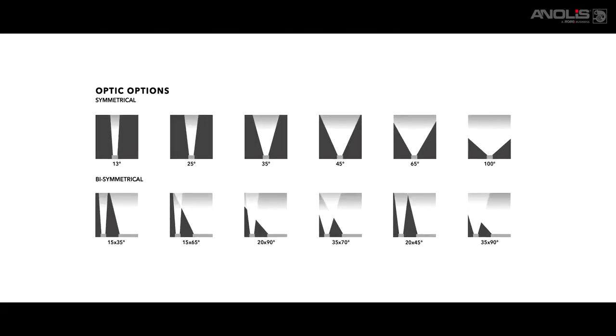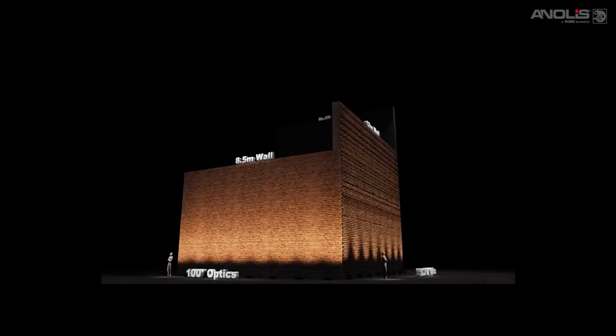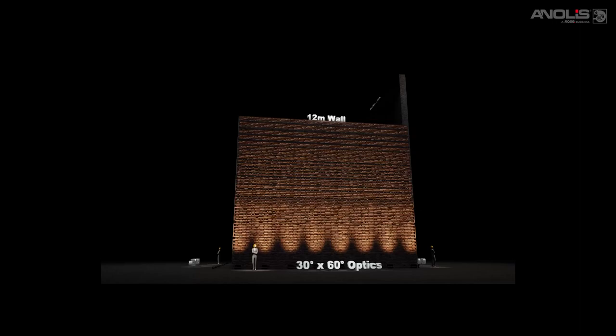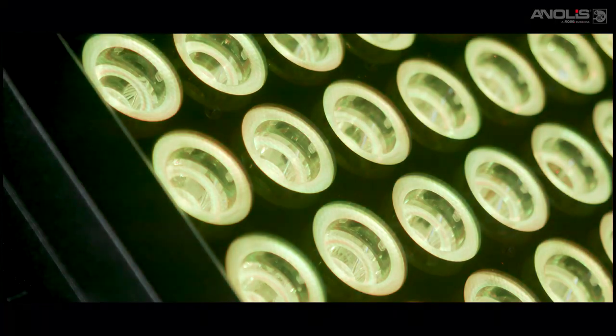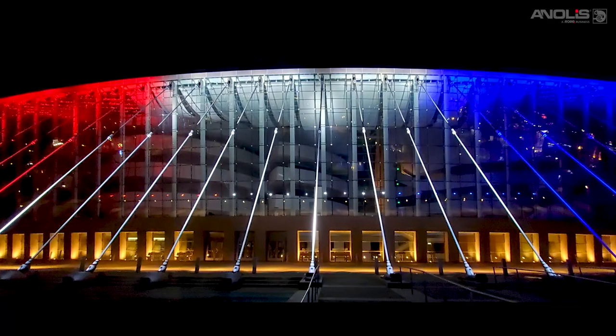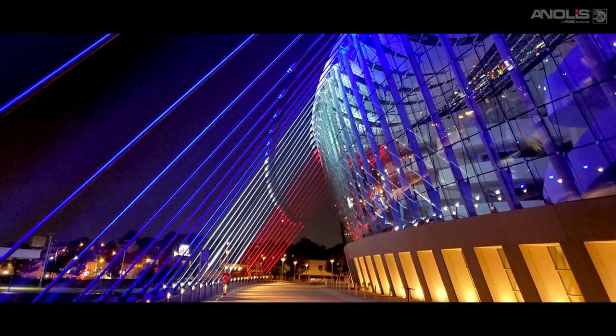Models are available in a variety of beam angles including elliptical shapes, covering both long and short throw applications from facade, wash or wall grazing to high towers and bridges. Innovative optical design means you can use multiple 160 model fixtures to produce long curtains of seamless light without unsightly hotspots.